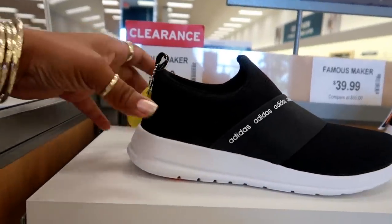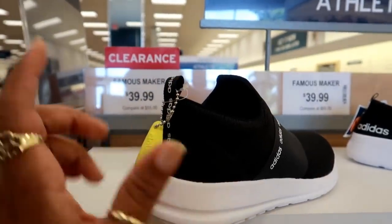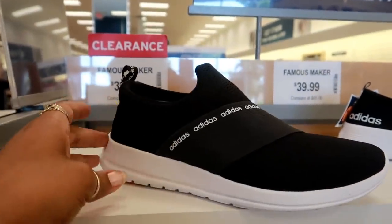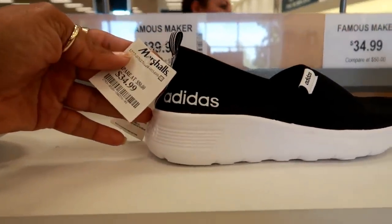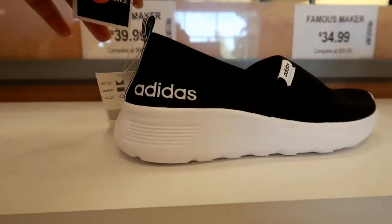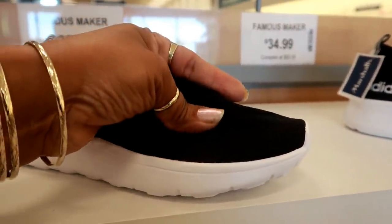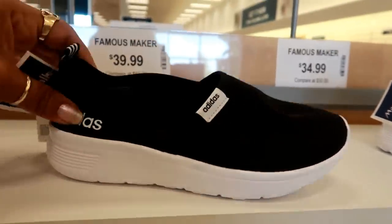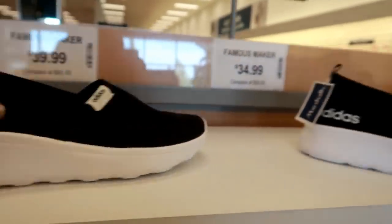Over here you have these Adidas — I think they're on clearance. No, they're not — they shouldn't even be right there, but these are kind of cute. I don't see a price on those. These are $34.99. These look really, really comfortable. They have that mesh top so you get some air in there. $34.99.